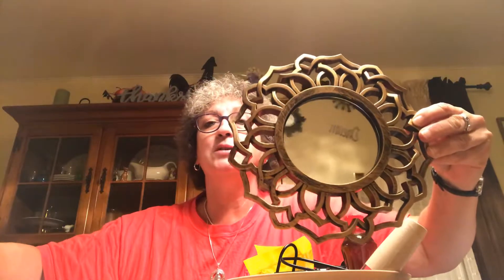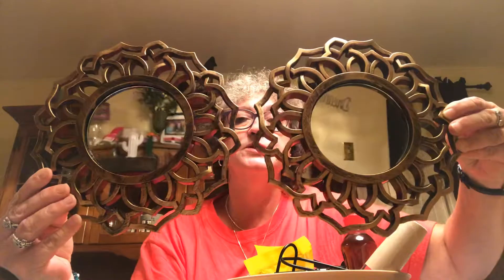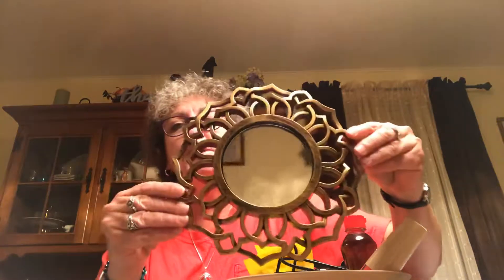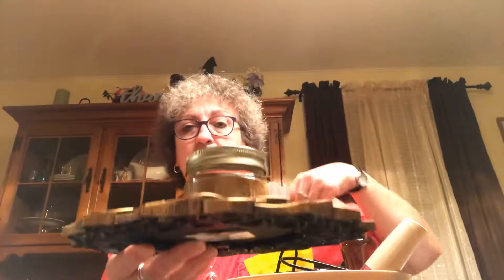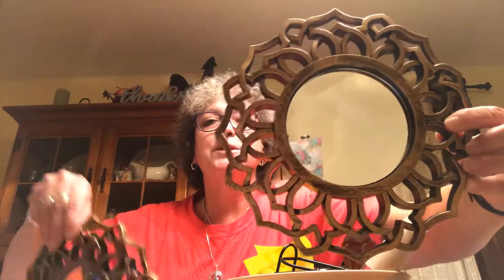Picked up these two mirrors — thought they were really pretty. I don't know that I'm going to hang them on the wall, but someone else picked these up and said they were going to use them as a candle holder or some other type of decor. Maybe with a taller pillar candle. I thought they were really pretty and I picked up two of them.